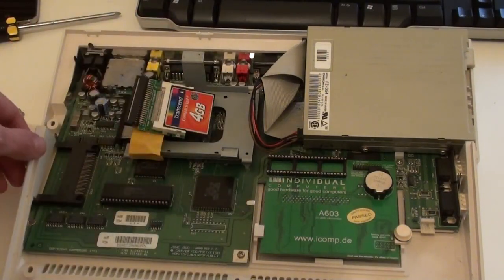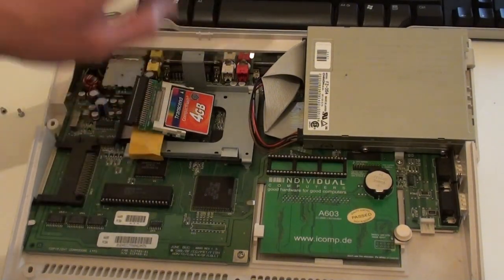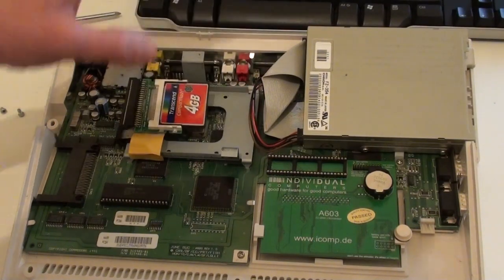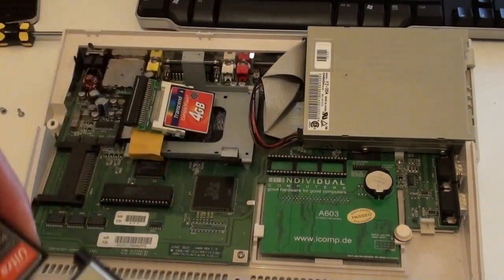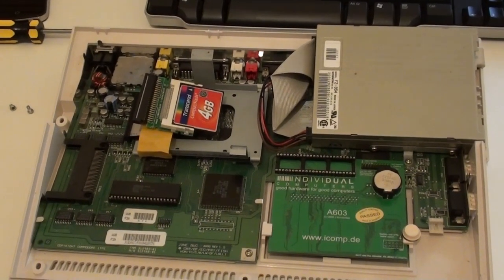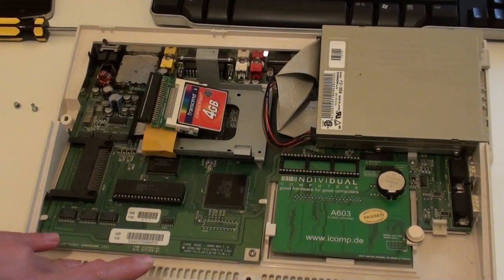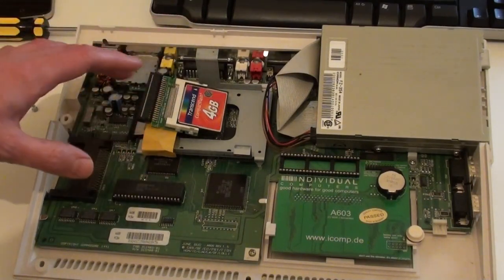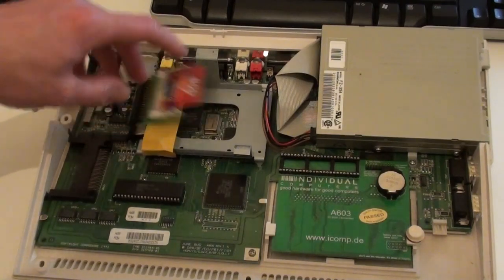An interesting fact is that compact flash cards — including the Transcend range and the SanDisk range — can actually be used as IDE hard disks. Even though four gigabytes wouldn't be very big in a modern PC or Mac, for the Amiga range that is absolutely massive considering this machine originally shipped with a 20 megabyte hard disk. Having a four gigabyte card in here as a solid state drive means boot times are even quicker and everything loads a lot faster.